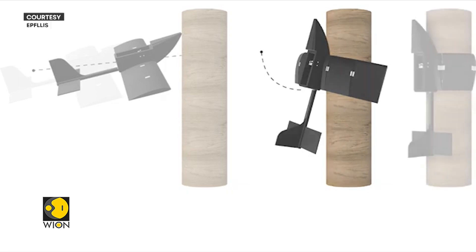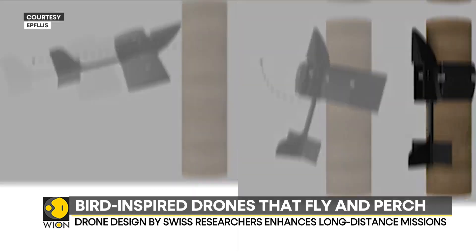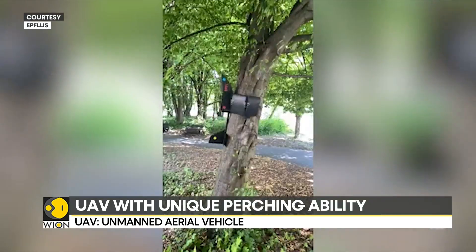This UAV weighs 550 grams and has wings that stay rigid during flight but fold when it needs to perch. It also has a special upturned nose design that allows it to perch quickly and avoid crashing.